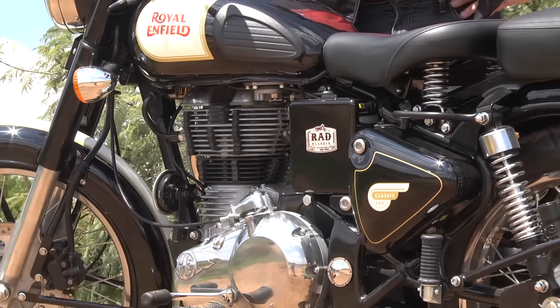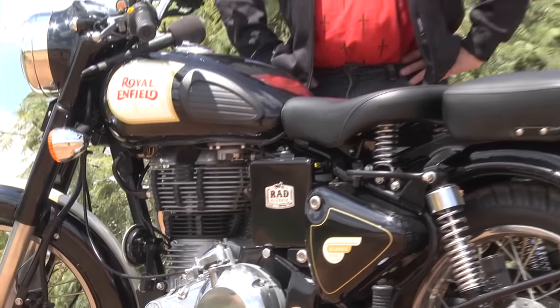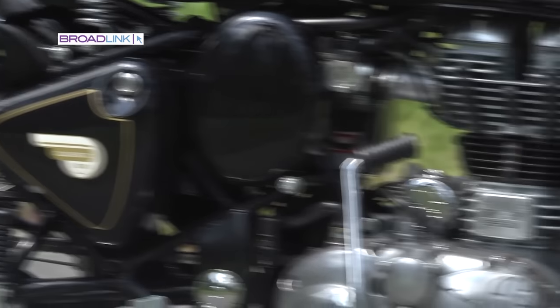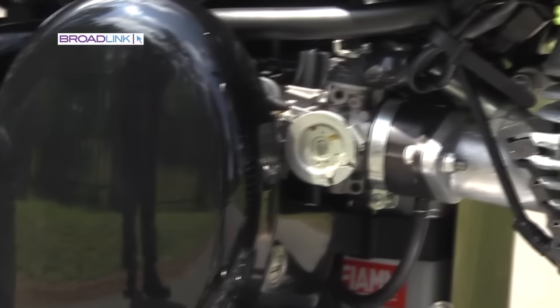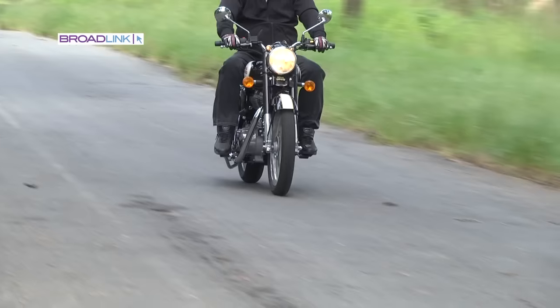Nothing has changed much since the 1950s with the Royal Enfield. It's still a 500cc single-cylinder four-stroke extra-long-stroke motor, making 27 horsepower and 41 newton metres of torque. But it now has a twin-plug head for emissions and fuel injection by Keihin, the famous Japanese fueling experts — hence how economical this bike is.